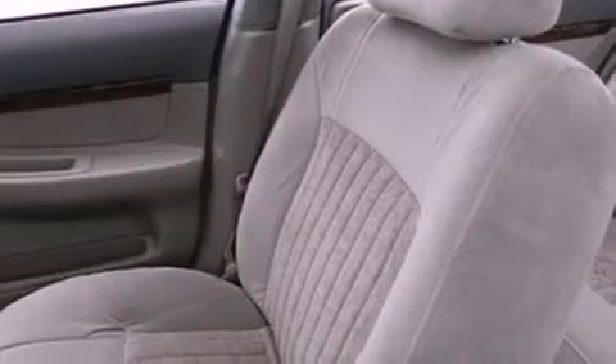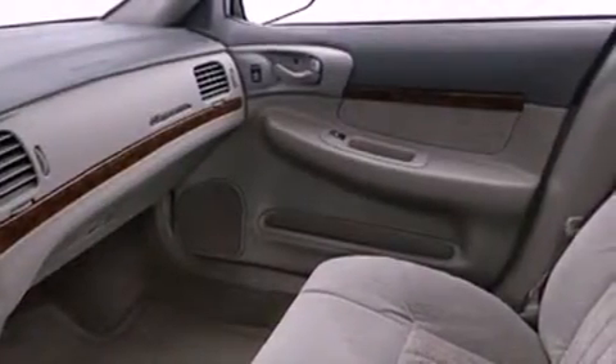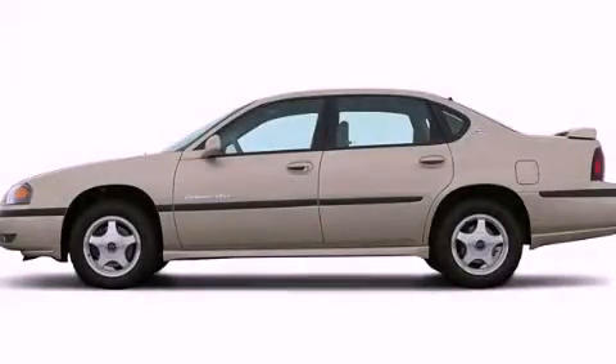With an EPA estimated rating of 30 miles per gallon on the highway, this vehicle is clearly a fuel-efficient choice. This vehicle won't last long at this price, call and arrange a test drive now.